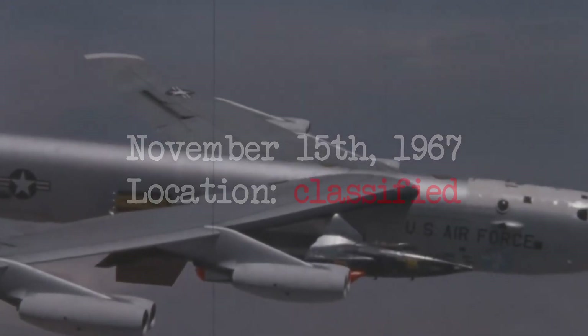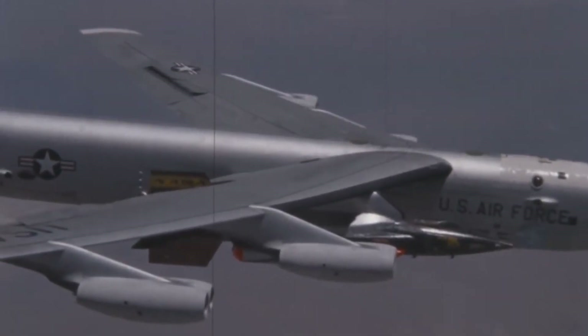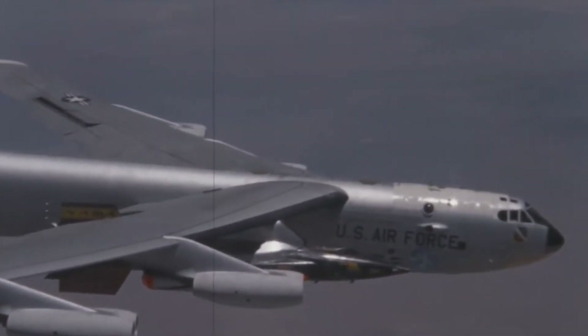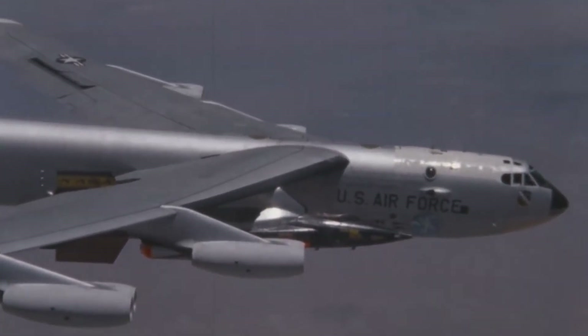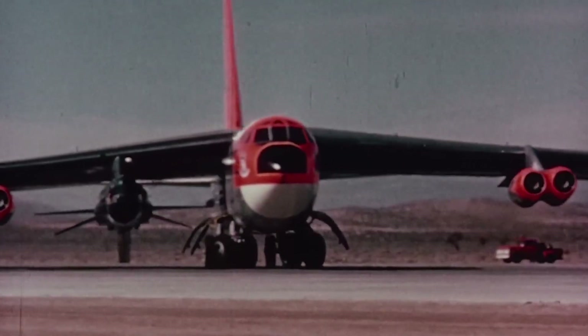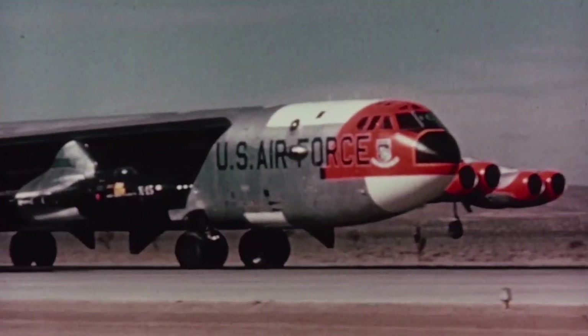November 15th, 1967. In the skies over Nevada, a modified B-52 bomber is heading to a very special mission. The objective of today's flight is obviously not to drop bombs on its own nation, but to deliver another very special payload. Strapped to its right wing is a device that certainly looks a bit like a bomb, but in fact is the fastest crewed aircraft ever built.